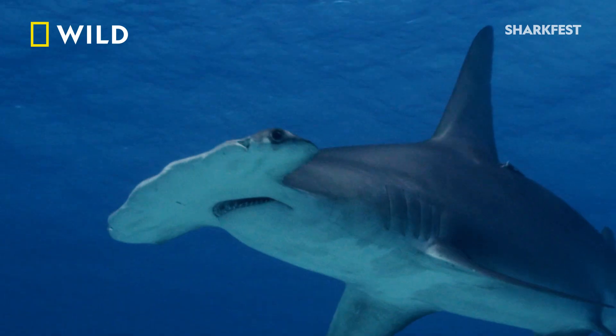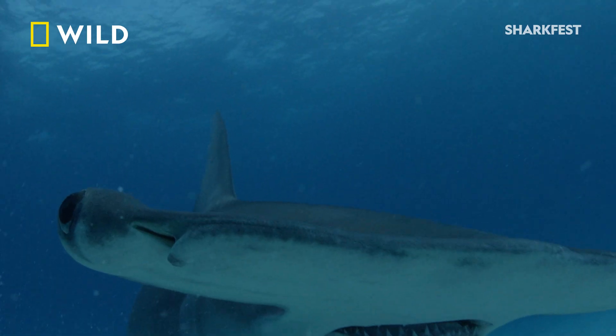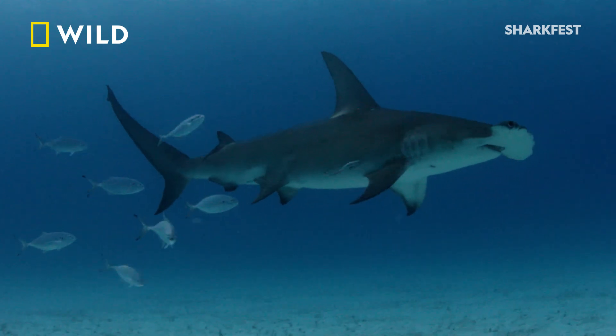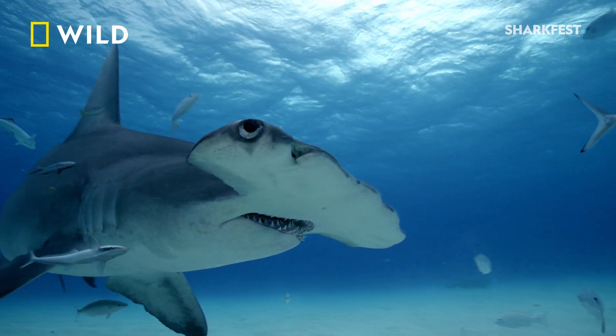With eyes positioned on opposite sides of the cephalofoil, the hammerhead has almost 360-degree vision. You might think they're going to have this big blind spot in front of them. But as they swim, they slowly move their head back and forth and can actually sweep over a large area. What would normally be a very limited field of view becomes a very wide stereo field of view.